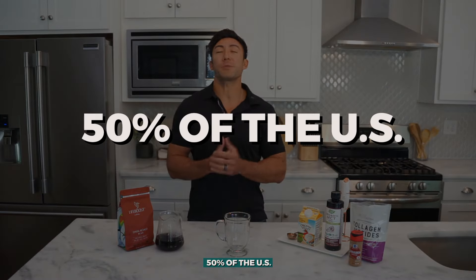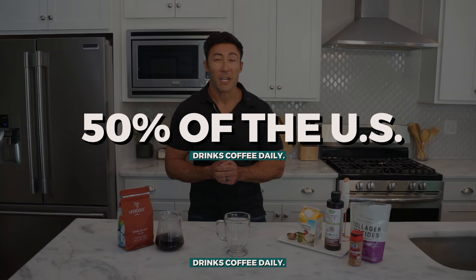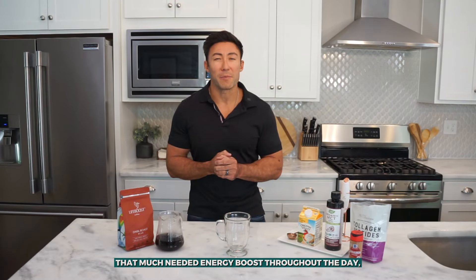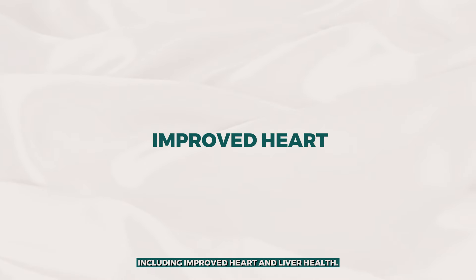Many of us enjoy coffee first thing in the morning. In fact, over 50% of the US drinks coffee daily. Not only can coffee give us that much needed energy boost throughout the day, but it also comes with a lot of health benefits, including improved heart and liver health.